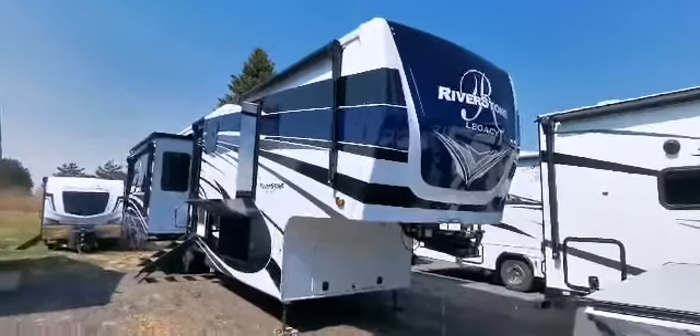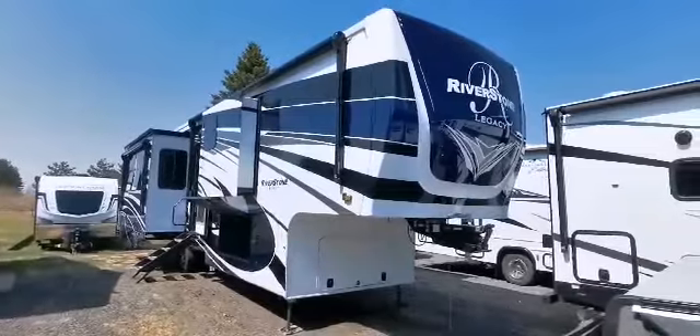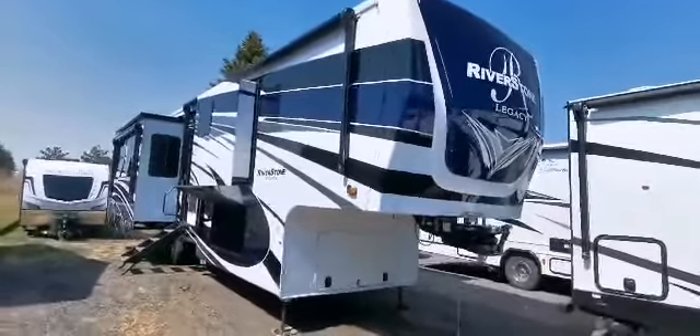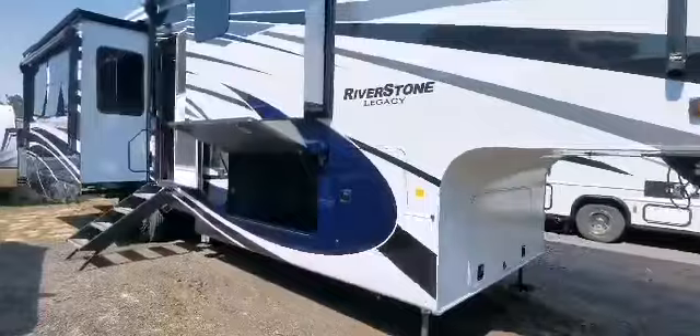Hey everybody, it's Victoria from Great Canadian RV. We are looking at a 2023 Riverstone 39 RKFB. This is a rear kitchen front bath layout and we're getting a lot of clients wanting to know because they want to live in these trailers full-time year-round in Canada, which you absolutely can.